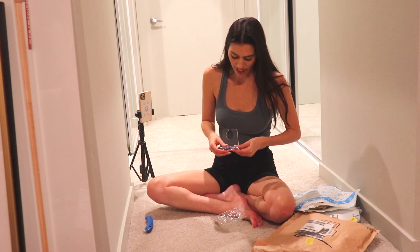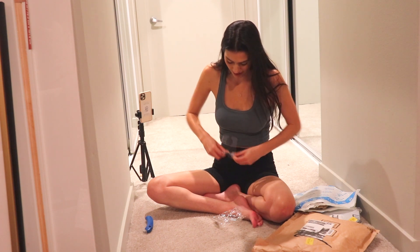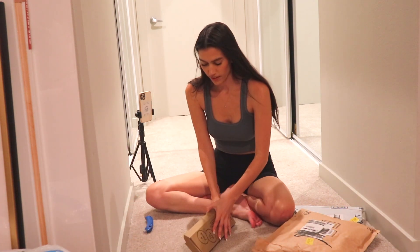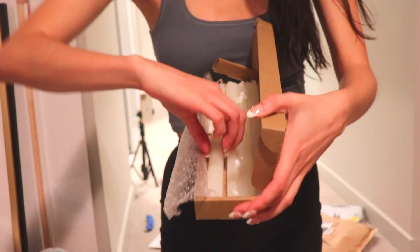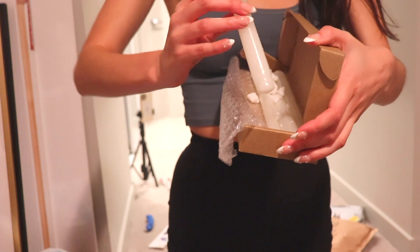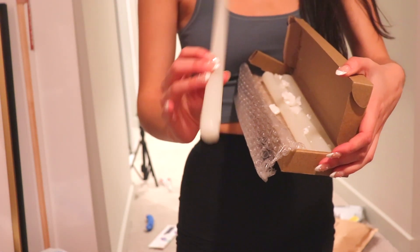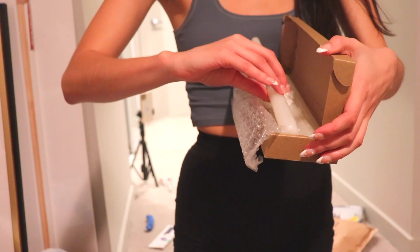I just thought that was so cute. I don't even drink wine that much. It was already kind of open. It's just a pack of candlesticks — interesting. And they're not white like I thought they were going to be. They're like a foggy, clear color.